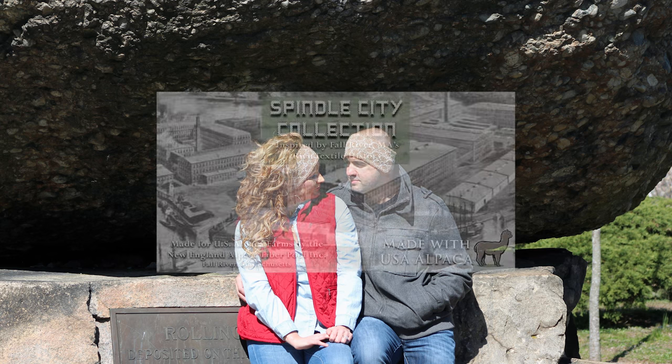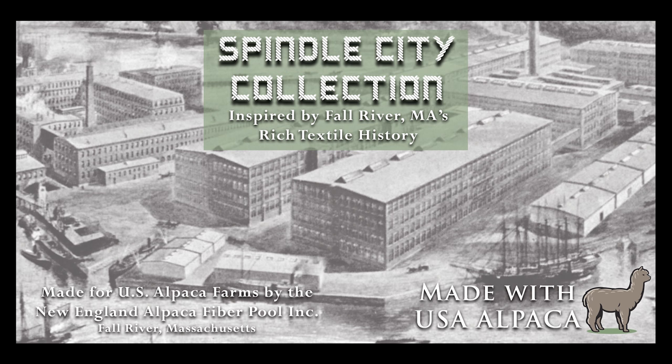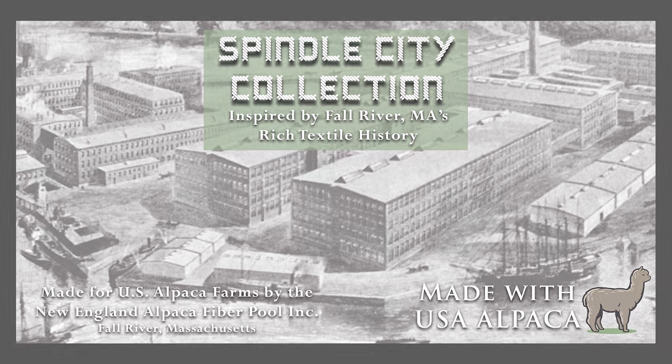Introducing the Spindle City collection. Made using US-grown alpaca fiber. Inspired, designed, and built in our home, Fall River, Massachusetts.